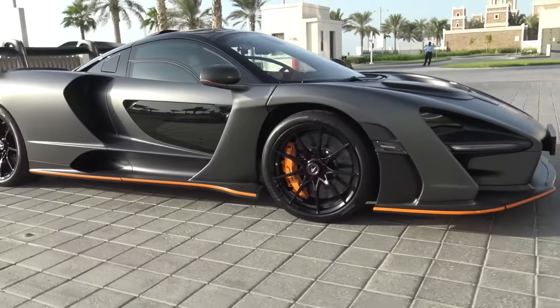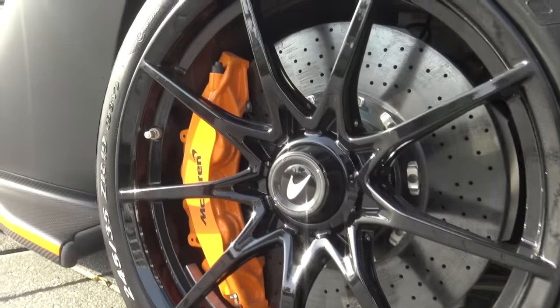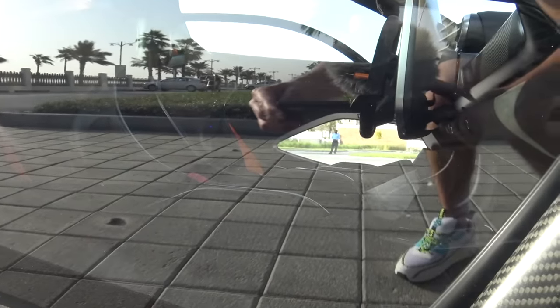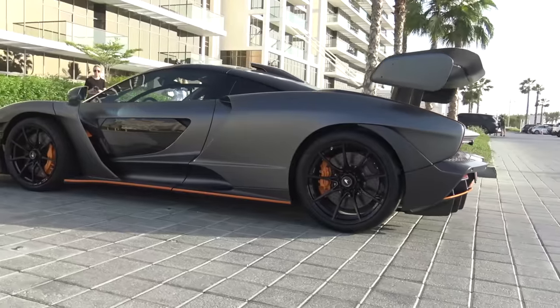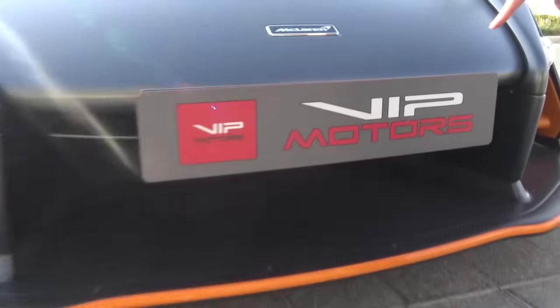This is, if you haven't already recognized it, the incredible McLaren Senna. A massive thank you to VIP Motors here in Dubai — they have lent me this car today to show you guys on the Supercar Blondie channel. If you have not yet subscribed, make sure to join the family. We are growing very quickly and we have so many cool cars to show you. Smash the like button right now — it helps me so much.